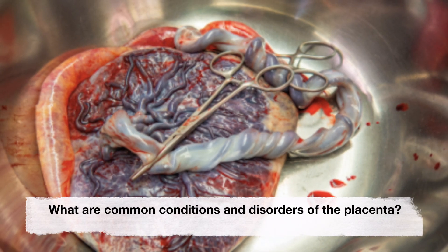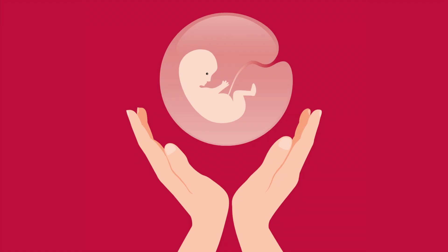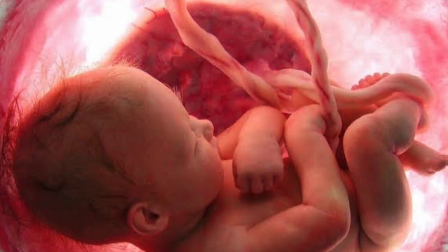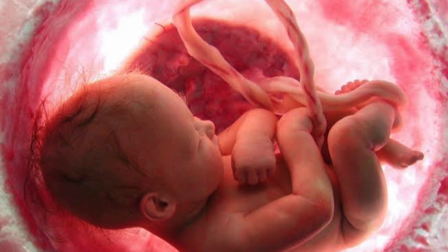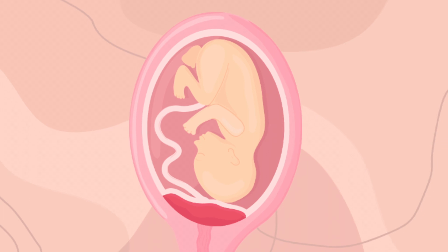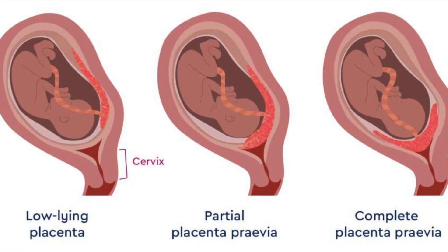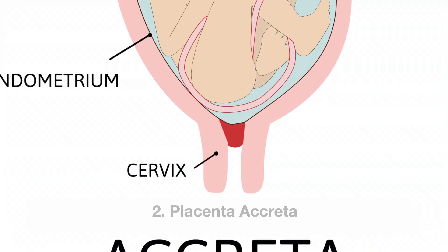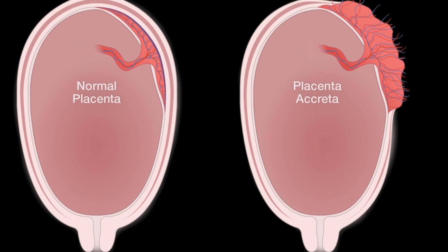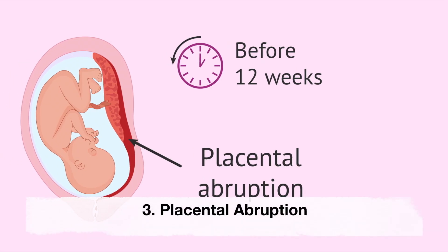What are common conditions and disorders of the placenta? An issue with your placenta can be dangerous for both you and your baby. The first is placenta previa, when the placenta covers all or part of the cervix. The second is placenta accreta, when the placenta attaches too deeply to the wall of your uterus.